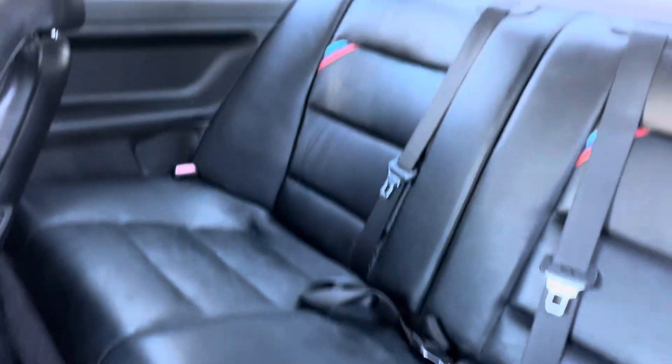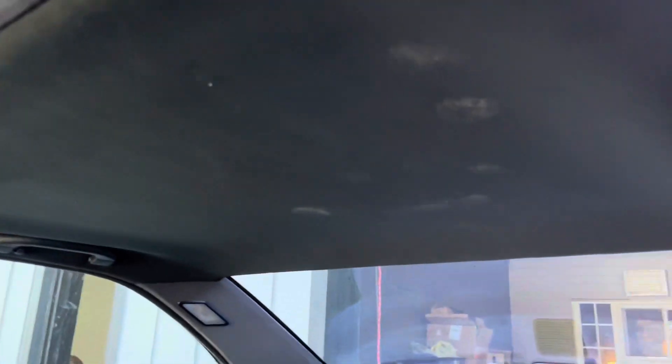The glove box door is not hanging loose like they frequently do — that's nice. Rear seats are in good shape. The headliner was redone when I got the car; it was hanging. All the pillars are in great shape, not loose.